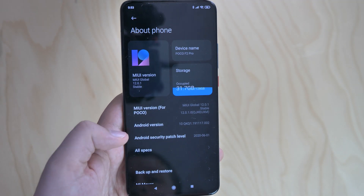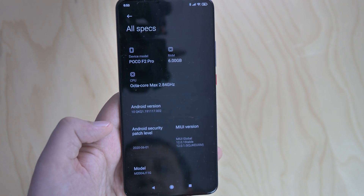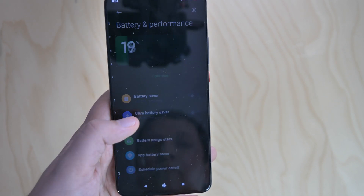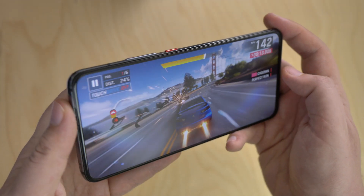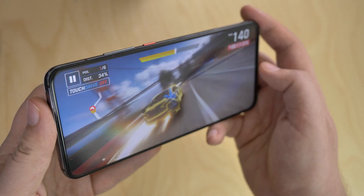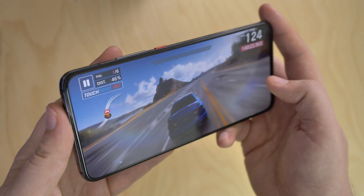So far I'm quite happy with the software experience. What's most important for me is the smooth experience, and that's been the case so far, so no complaints just yet. What's more, the battery life has been great for the last couple of days, so let's hope it stays like this. That's it for this video. We're planning more F2 Pro content, including a case unboxing, game performance impressions, camera performance, and in a few weeks, a full review of the device.